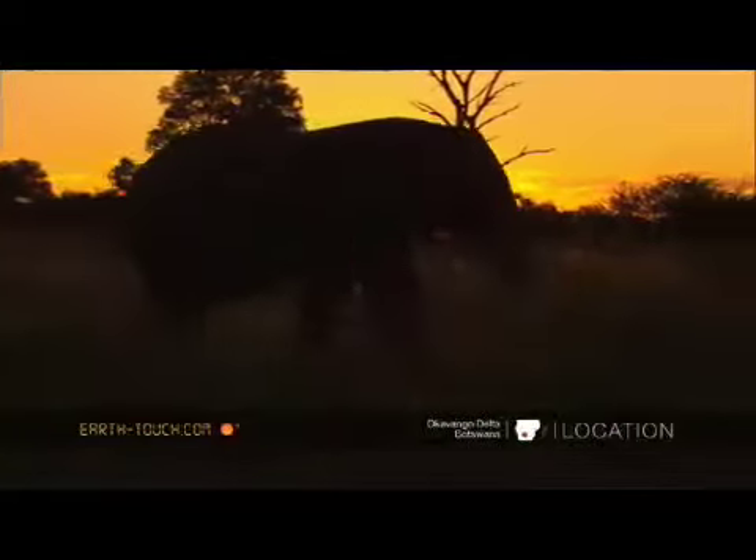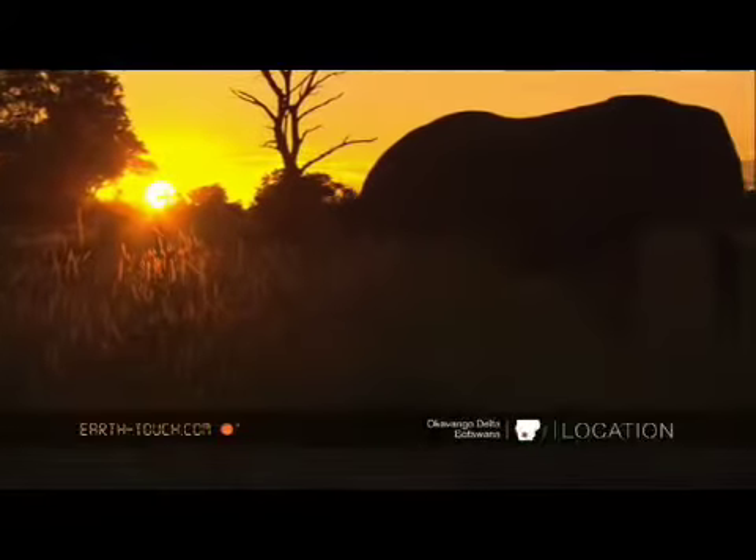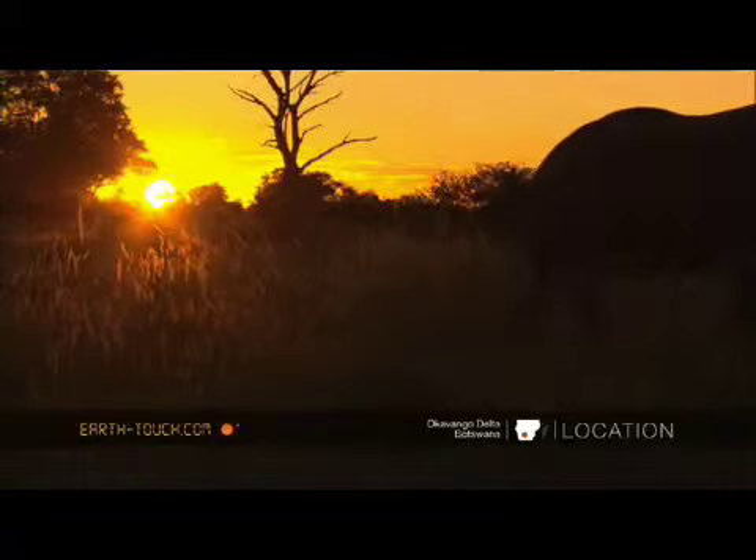It was a great elephant — very dignified, moving slowly through the grassland.